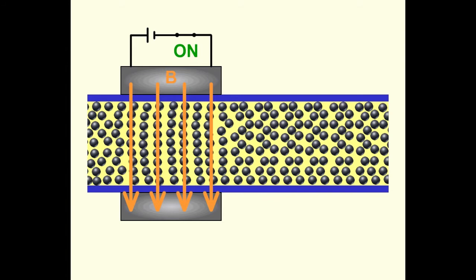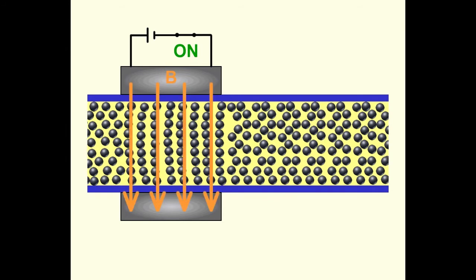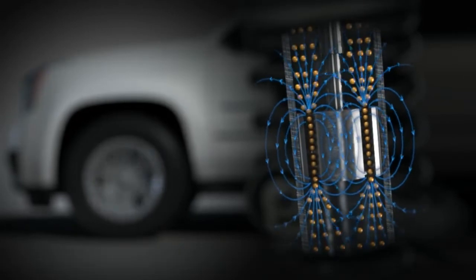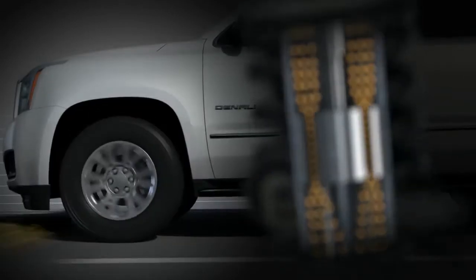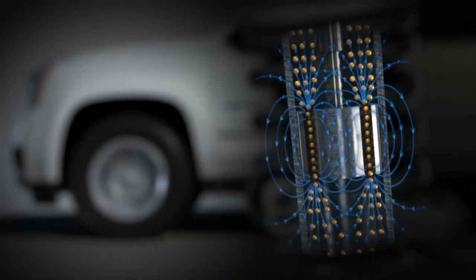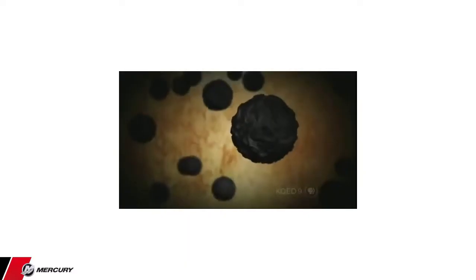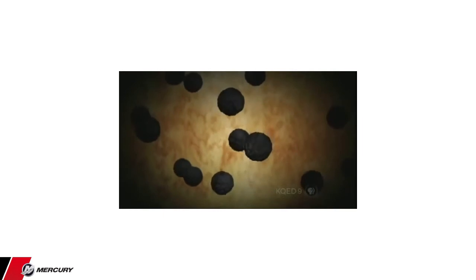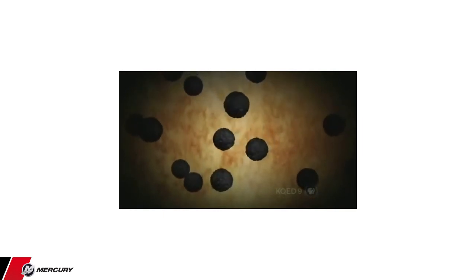The new electronic steering helm is CAN-based so that all the processing is done in the ESH, and SmartCraft messages are then communicated as necessary to the rest of the control system. Requiring very little electronic current draw, the ESH is a welcome addition to today's power-hungry boat. The MR fluid is precisely manipulated to adjust the steering field to give the driver a sense of being connected to the water.